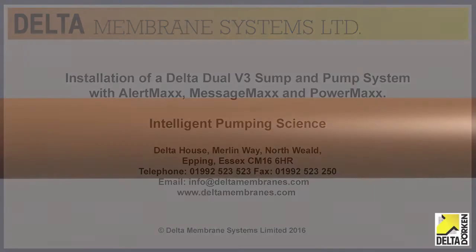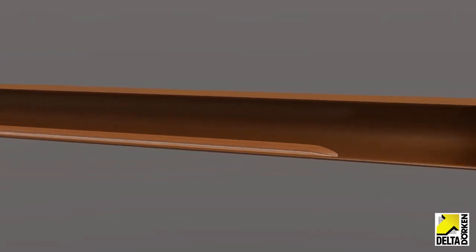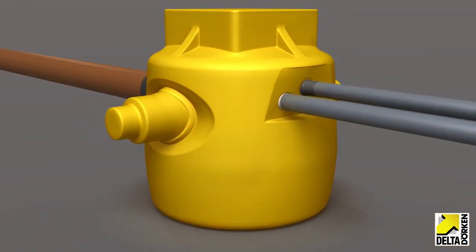Groundwater is directed into 110mm diameter standard underground UPVC pipe and into the Delta Dual V3 sump and pump chamber.